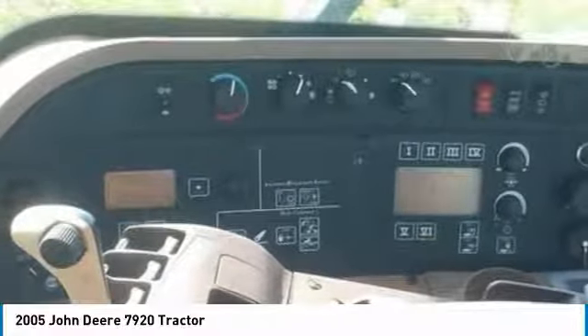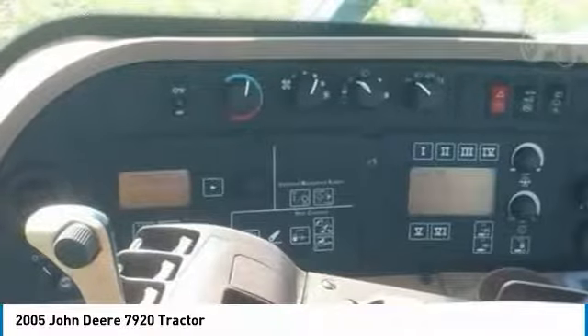Don't miss out on this amazing opportunity to gain industry success, because this tractor is priced to sell. Call today for more information on how you can put this industrious 2005 John Deere 7920 tractor to work for you.